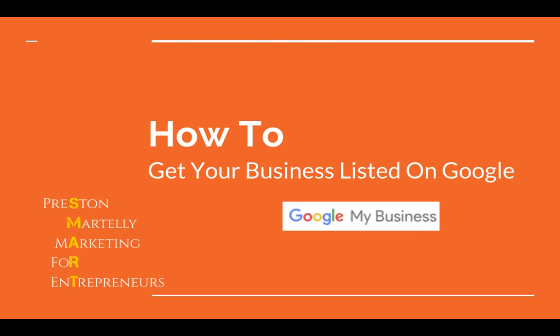Good evening. I don't know what part of the world you are or what time you're watching this, but I'm very excited to restart this off with you guys today. I'm going to teach you guys a really cool tool to get your business listed on Google. My name is Preston Martelli, and this is Marketing for Entrepreneurs, or SMART as I like to call it for short.